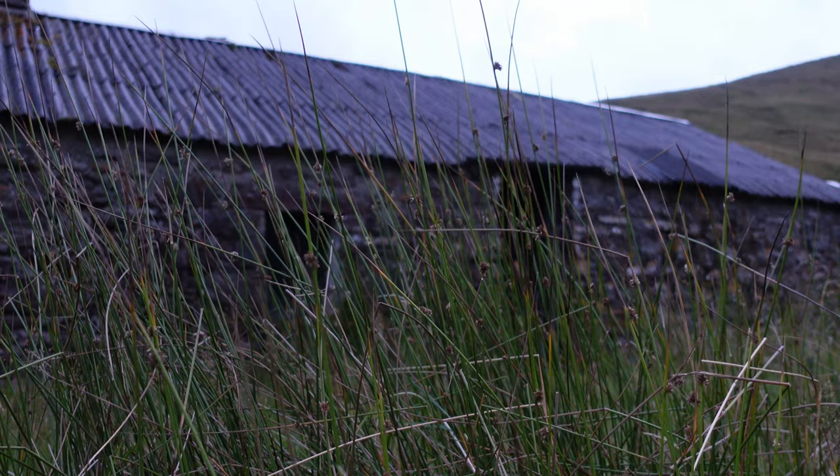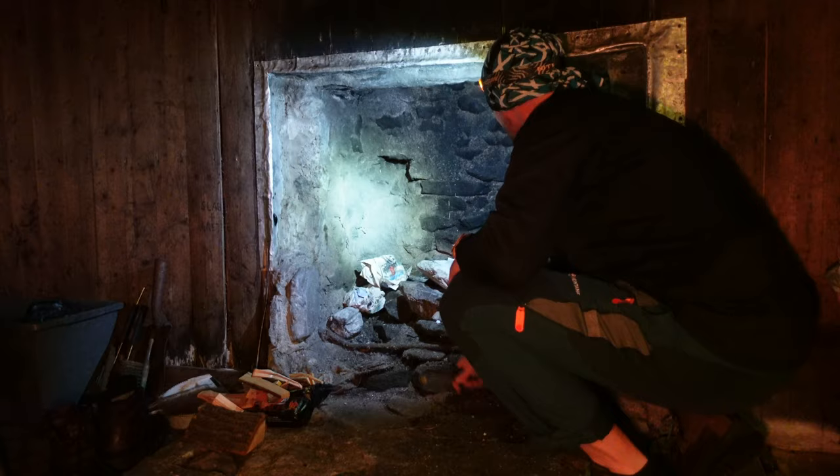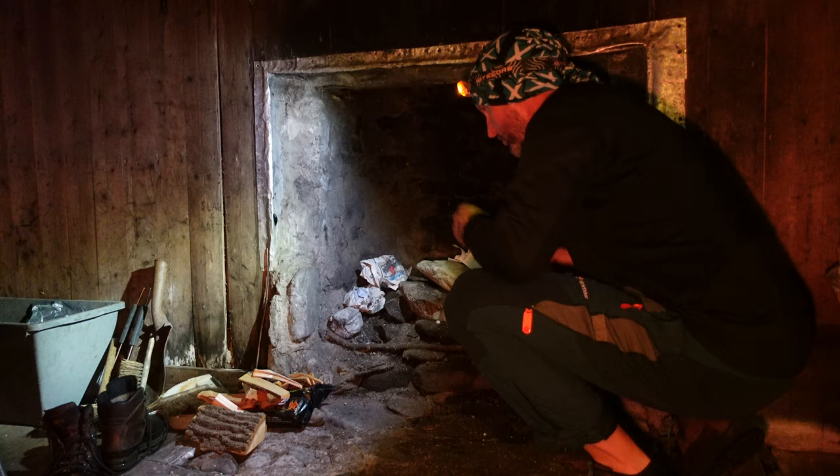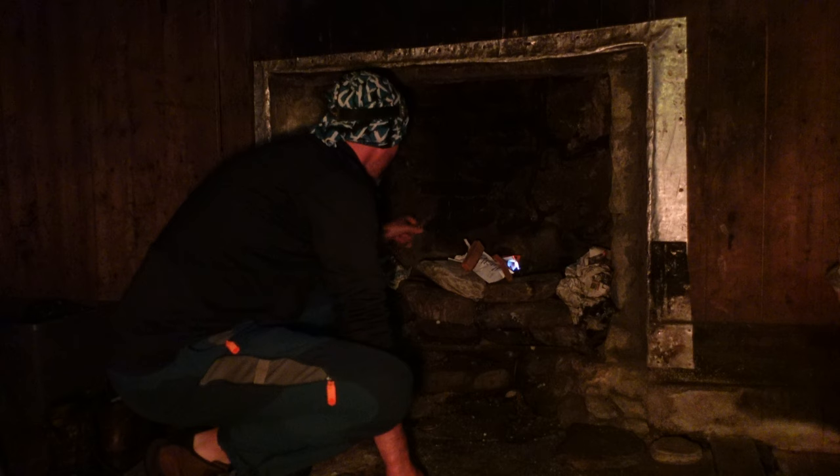The sun's set about half an hour ago, so it seems about right to get the fire on now. There we go — just let that do its thing. I forgot the whisky — I'm gutted. What was that all about?